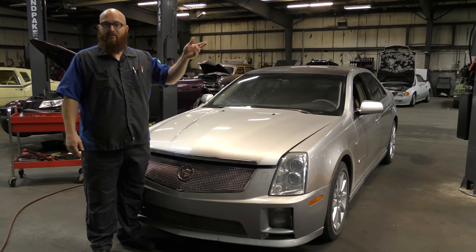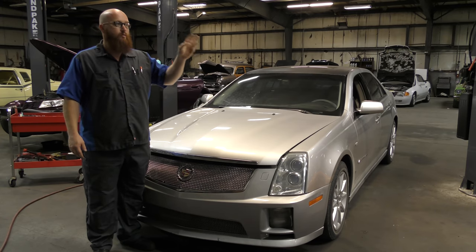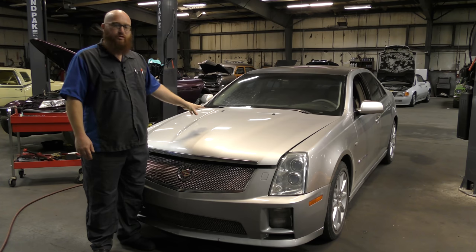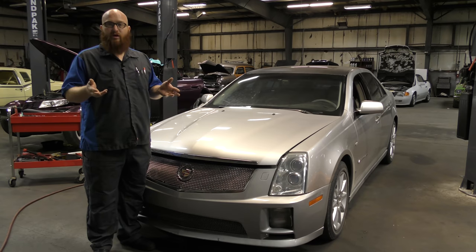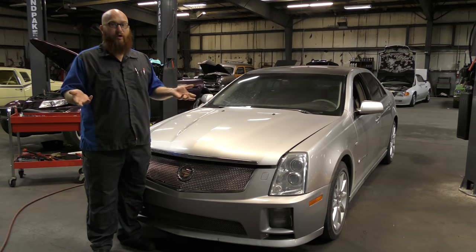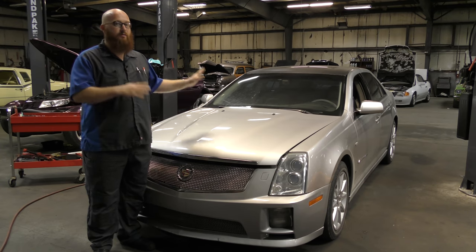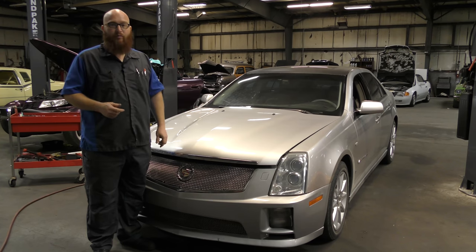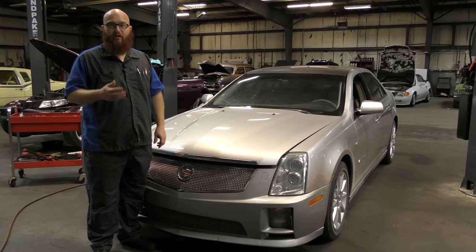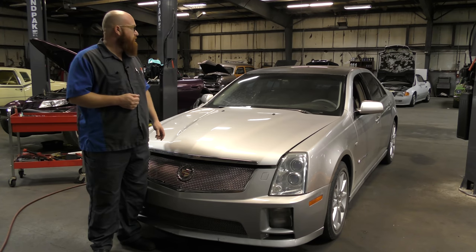We just recently saw the '73 Stingray and we're still working on that — I want to show you guys some updates. But this was just brought in: it's a 2006 Cadillac STS-V. It's been to a shop, had some work done on top of the engine, and then they ended up with check engine codes that weren't there before. The guy said stop, I'm taking it to Omega. So here it is and we're going to pop the hood and show you what we found.